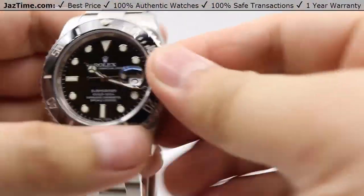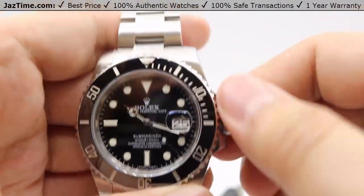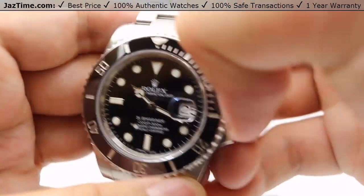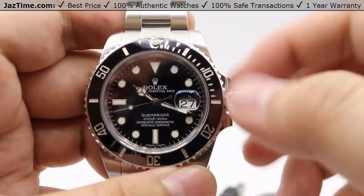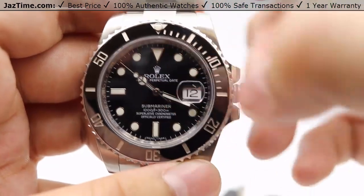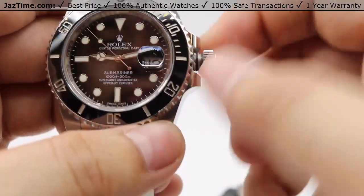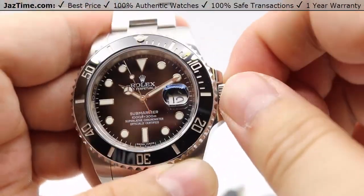Let's talk crown functions, starting with the Submariner. It uses a Triplock triple waterproofness system giving 300 meters of water resistance. Unscrewing counter-clockwise sets it to the winding position — about 15 to 20 winds gets the watch going from a dead stop. A simple tug of the crown lets you adjust the date instantaneously going clockwise. A final tug pulls it to the hack position, stopping the seconds hand for precise timekeeping against an atomic clock. Always press the crown tight against the case to maintain water resistance.